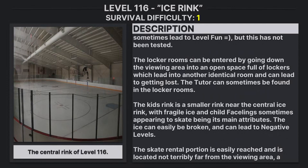Locker rooms can be entered by going down the viewing area into an open space full of lockers, which leads into another identical room and can cause you to get lost easily. The Tutor can sometimes be found in these locker rooms.